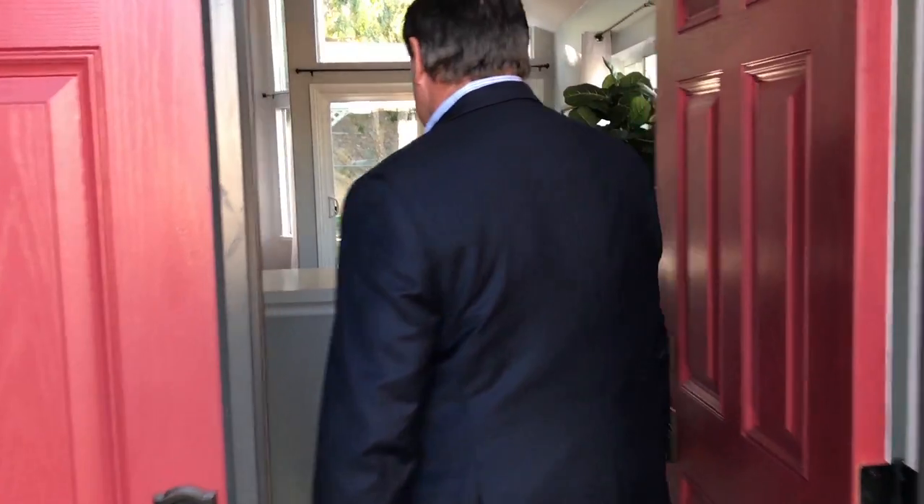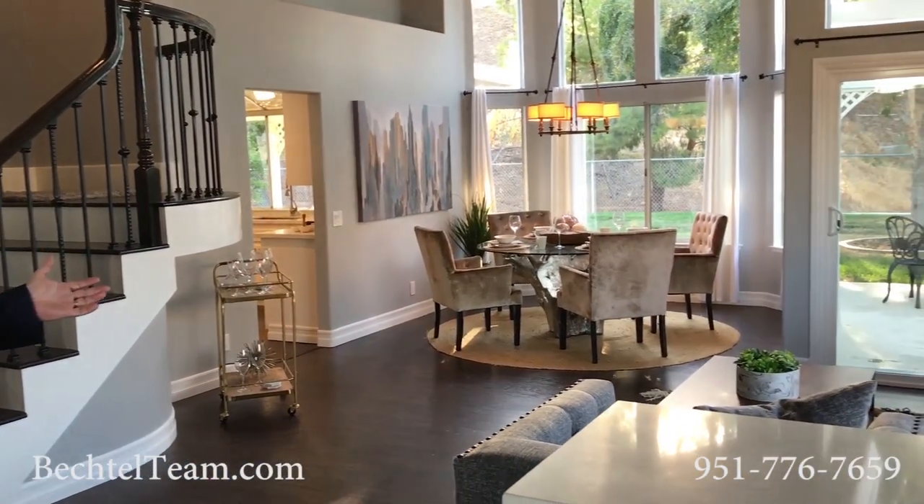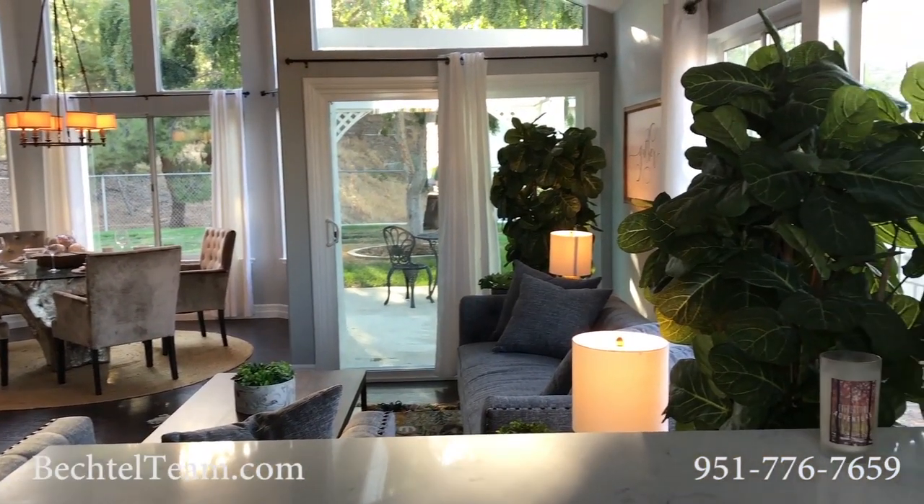Welcome to 2958 Rockwood. Come on in, let's see this great home. A beautiful entrance with great finishes throughout. We're able to put this home on the market because the owners have done such a wonderful job at setting their home up to sell.